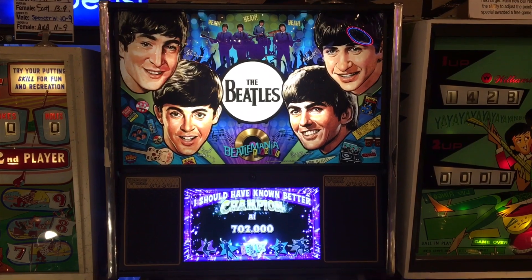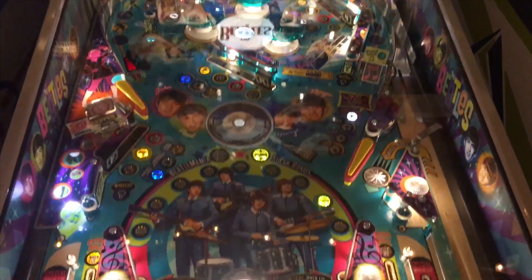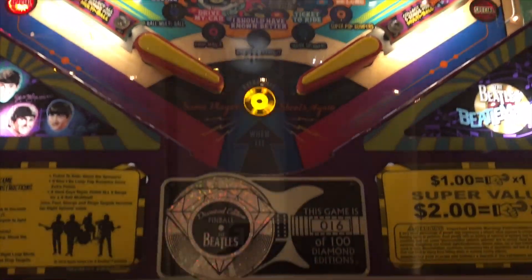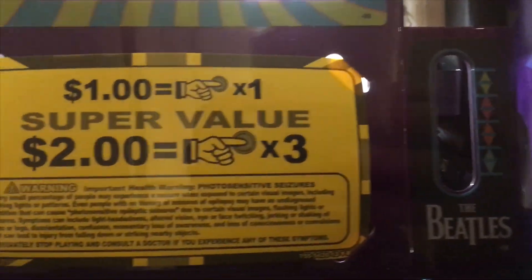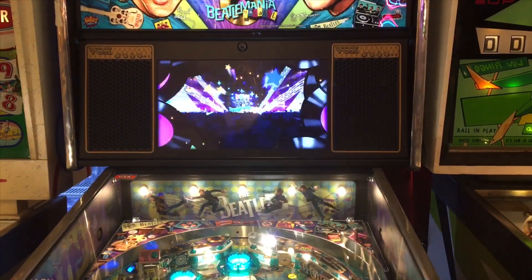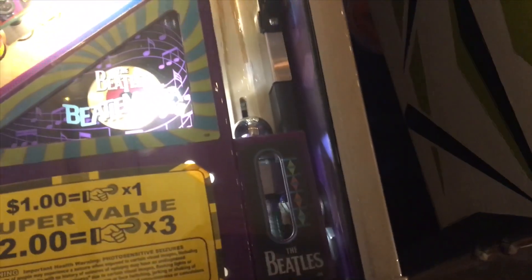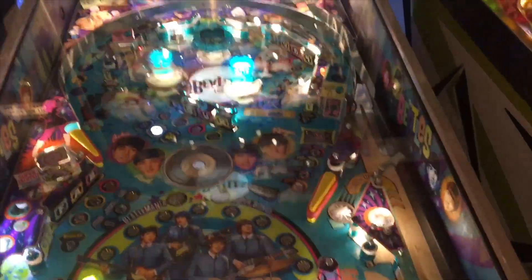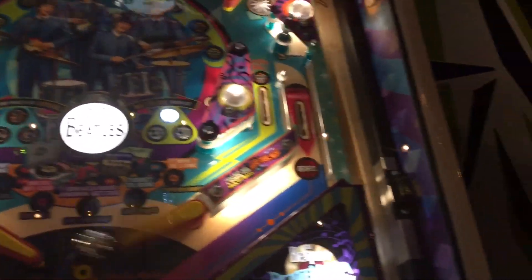Let's take a look at the Beatles pinball machine. This is a $20,000 pinball machine — it's a diamond edition, number 16 out of 100. Let me explain why it costs $20,000.